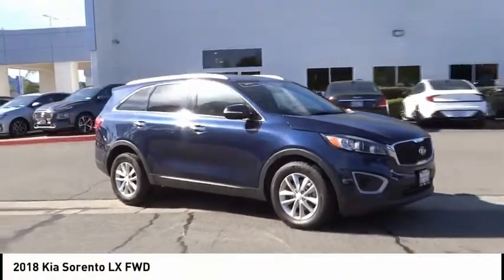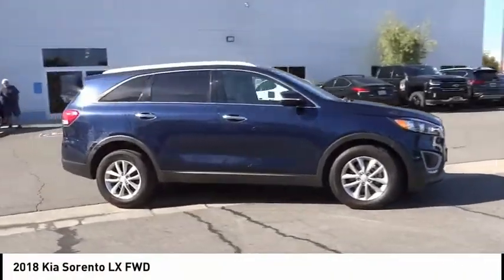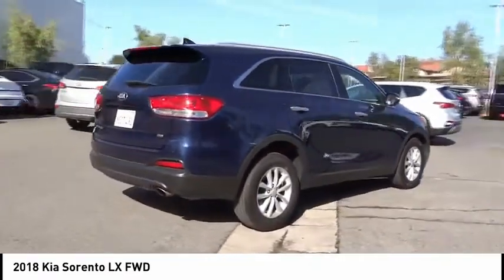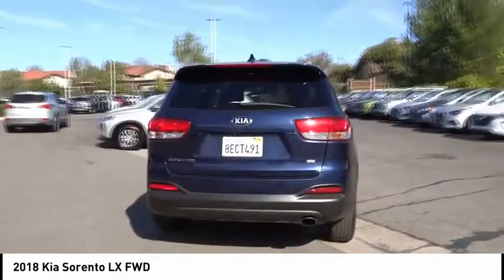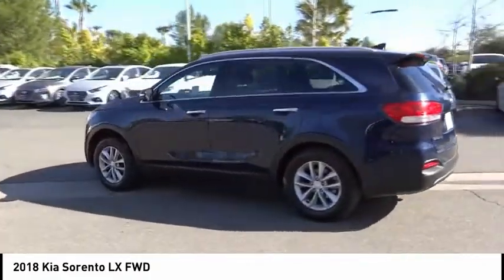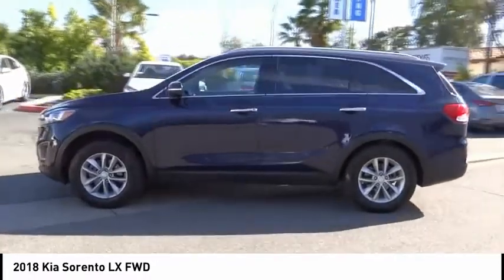We are pleased to show you the 2018 Sorento. The Kia Sorento is a comfortable riding, powerful, compact SUV loaded with impressive standard features. Take one look at its stylish, sleek design and you'll want to cross over to a Sorento.